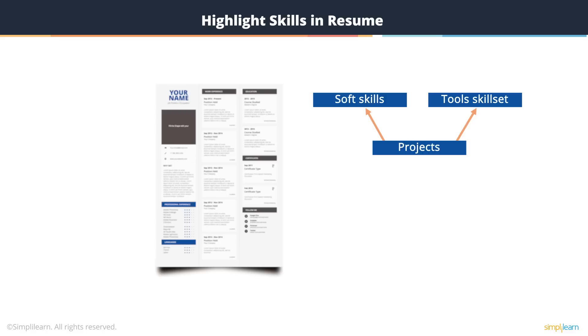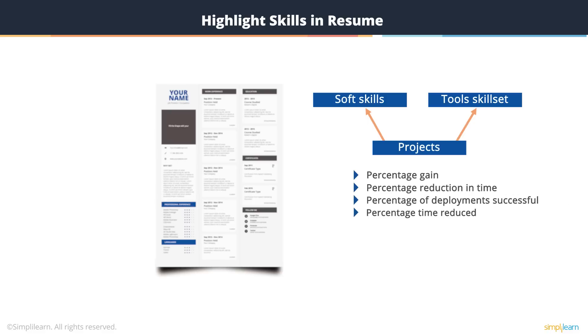Wherever possible, try to mention some numbers or percentages — like percentage gain on execution time, any percentage reduction in time to create a build, to deploy a build, or complete test execution. Or perhaps a percentage of successful deployments you have had in that project, or the percentage of time you have managed to reduce by adopting some of these tools or setting up CI/CD pipelines.